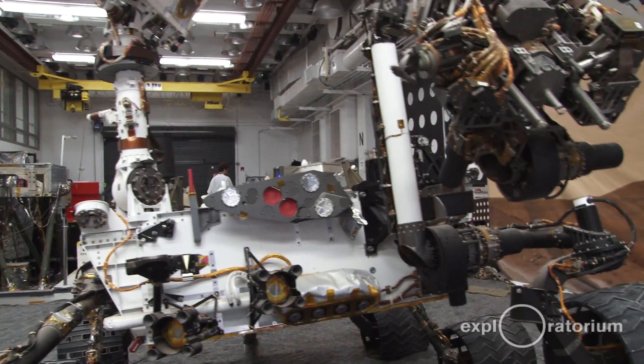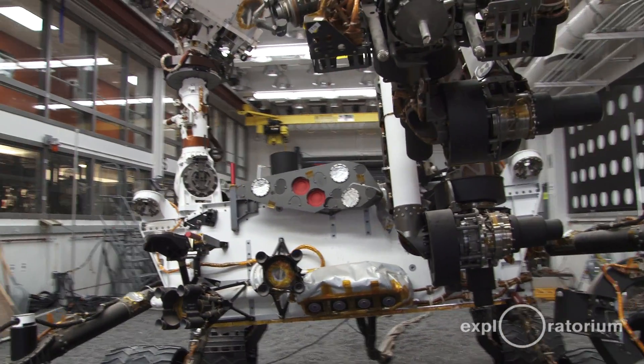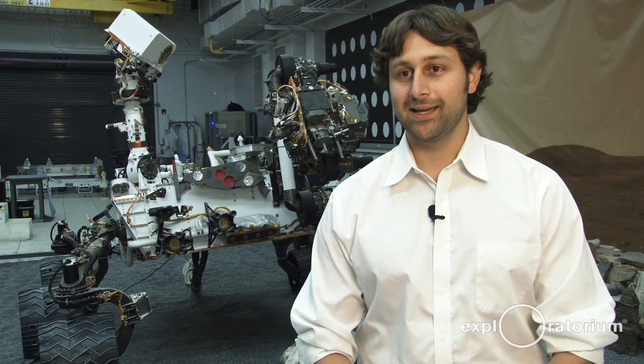The model we have here is not an exact duplicate of the rover on its way to Mars — there are some differences. For example, gravity is different on Earth versus Mars, so we had to make things a little more robust so that it would survive driving it around day to day.